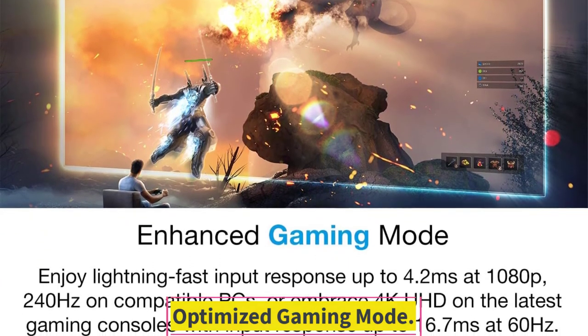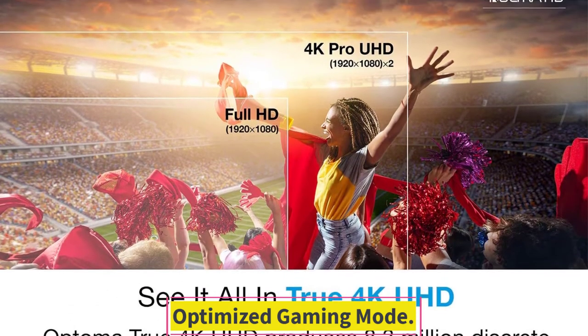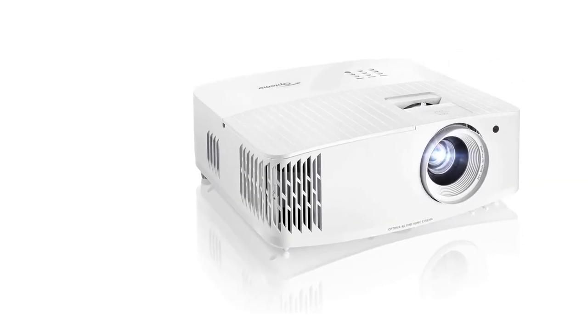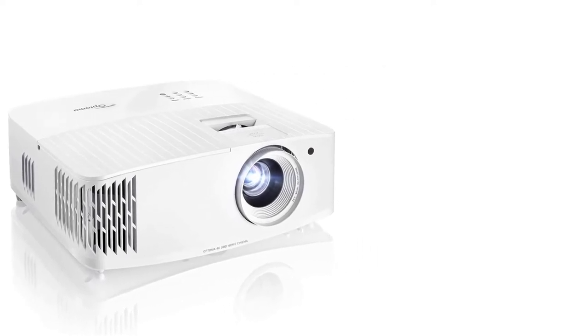Optimized Gaming Mode. Reduced input lag and a lightning-fast response time of 16.7 ms give you a competitive advantage and incredible detail while playing heavy-duty games. Enhanced Gaming Mode makes the projector match the high-end graphics and contrast of the game.